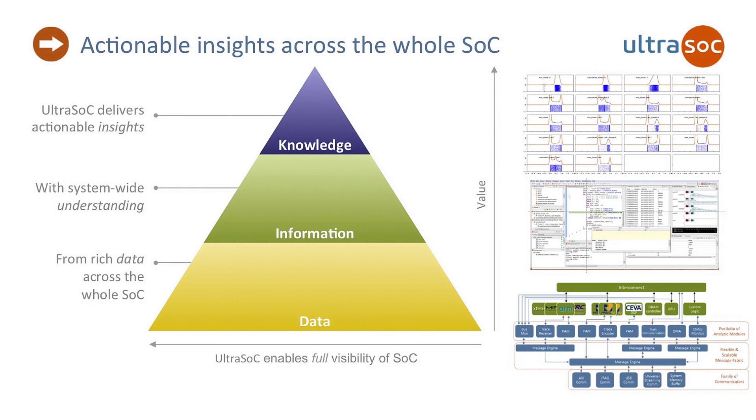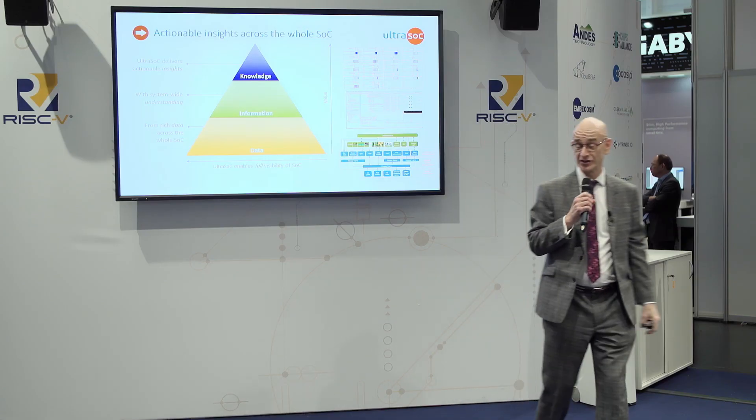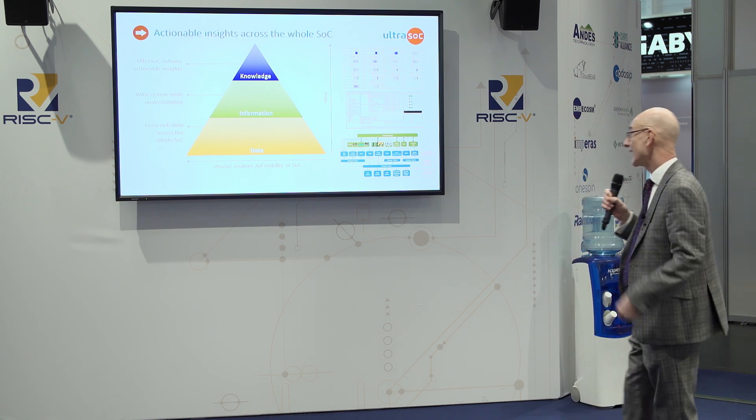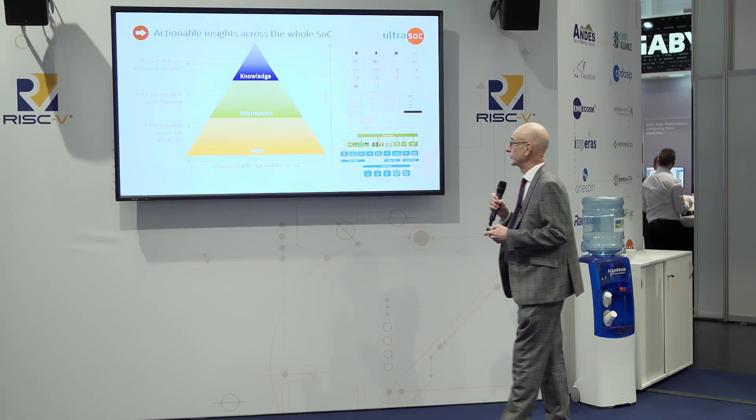Every presentation needs a triangle. Here's our triangle. So basically we're gathering data from the chip, turning that data into information to give you more understanding of what's going on on your chip, and then further processing that to give you some more knowledge about how the system is working long term and what you can do to improve it.